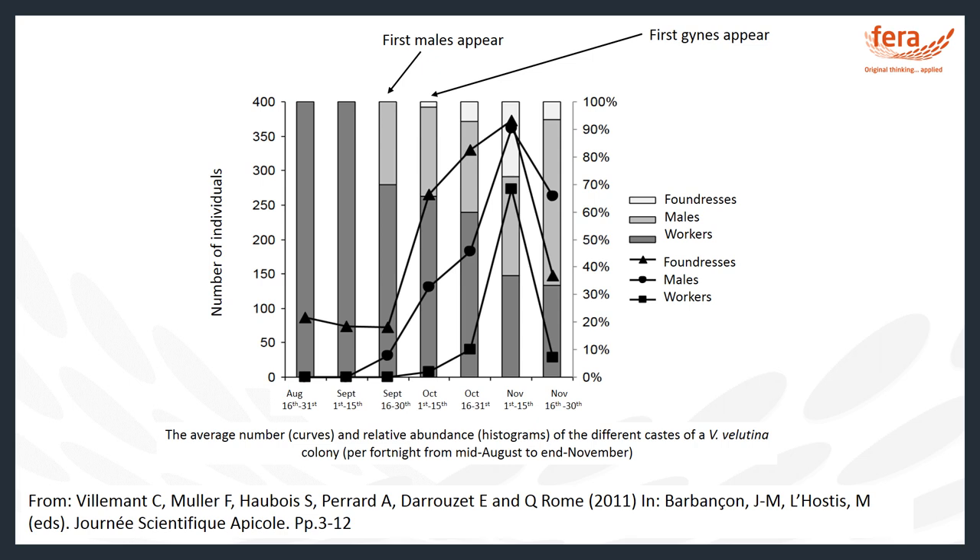However, mortality of founder queens is high, ranging from 90 to 99%, so we do not expect that a single nest should give rise to this many new nests.